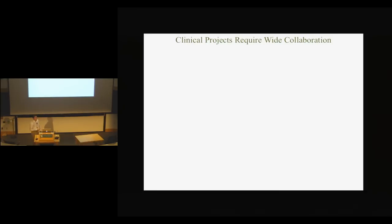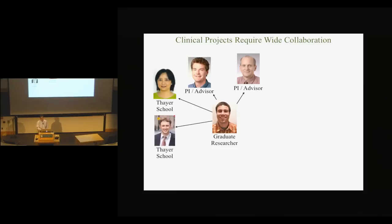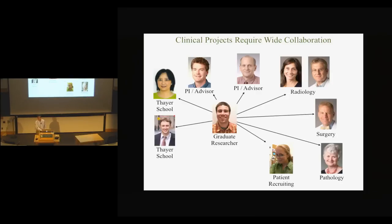I don't work in this building — a lot of the engineering school does, but I work in a basement in the hospital, and we have a lot of great opportunities down there. Clinical projects require wide collaboration. I have two very outstanding advisors, plus help from other people at Thayer School. I'm very dependent on my radiologists who are at DHMC, and we also have people in surgery, pathology, patient recruiting, and MR acquisition. All of these people need to come together to be able to do this project.